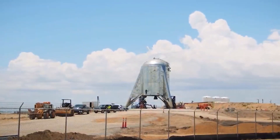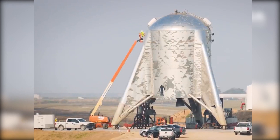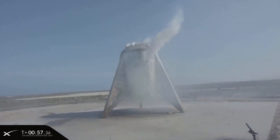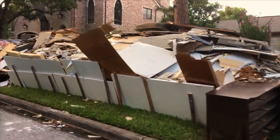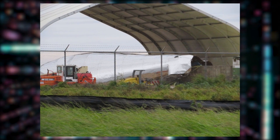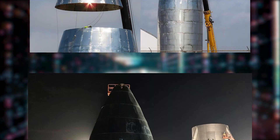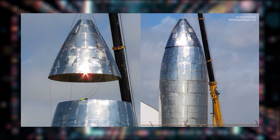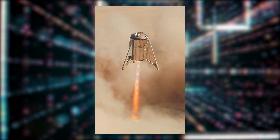During over a week, Starhopper underwent almost daily tanking tests, wet dress rehearsals, and pre-burner tests. In early 2019, a storm impacted the Texas site, blowing over the top nose cone of Starhopper and damaging it. It was thought that a rebuild of the nose cone was required, but in the end SpaceX decided to forego the use of a nose cone altogether and fly the Starhopper vehicle without one.